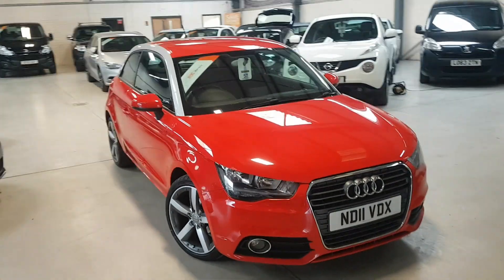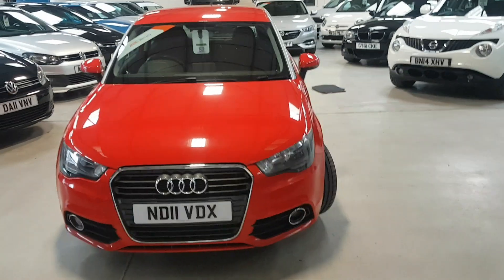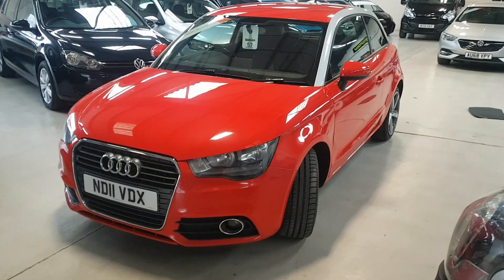I'm visiting Active Automotive and in particular looking at our stunning little A1. It's the TFSI Sport 1.2, so nice and cheap to tax, insure, etc.